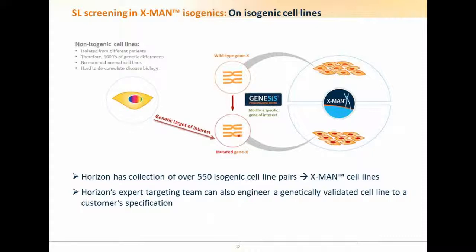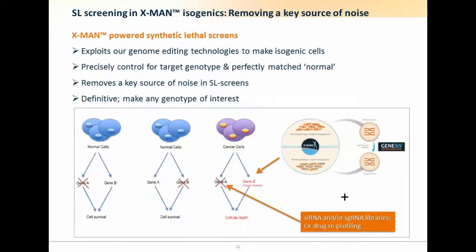What we favor at Horizon is using our various technologies of cell engineering to make isogenic cell pairs. Usually we work with tumor cell lines and introduce a mutation on top. We have a collection of 550 isogenic cell pairs, predominantly in oncology. Together this collection is called the X-MEN cell lines. We can make custom lines on request, and we can assist academics interested in making isogenic cell lines through various programs. By screening in pairs of lines we remove a key source of noise from isogenic screens.